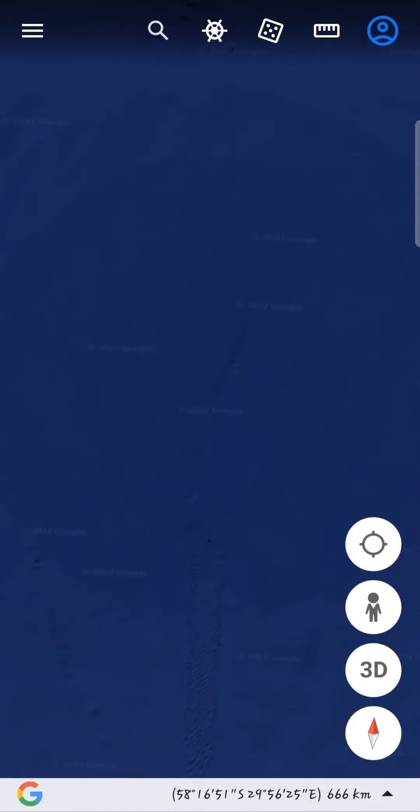I know we've seen things in our skies that are triangular. What could they be doing under our oceans?